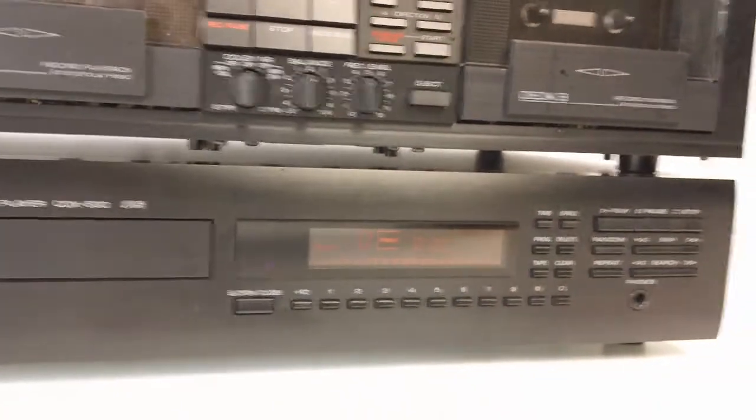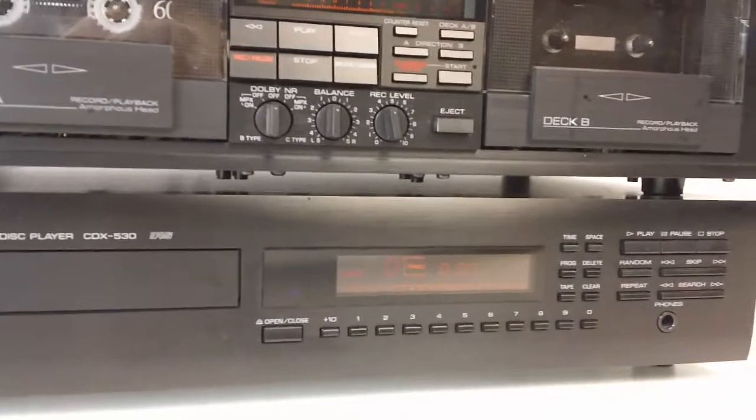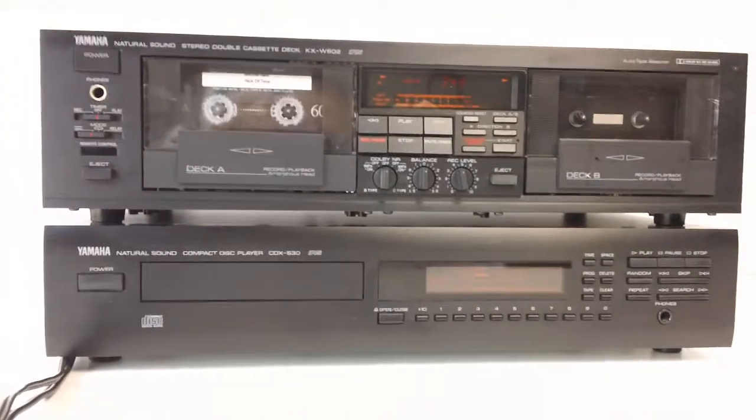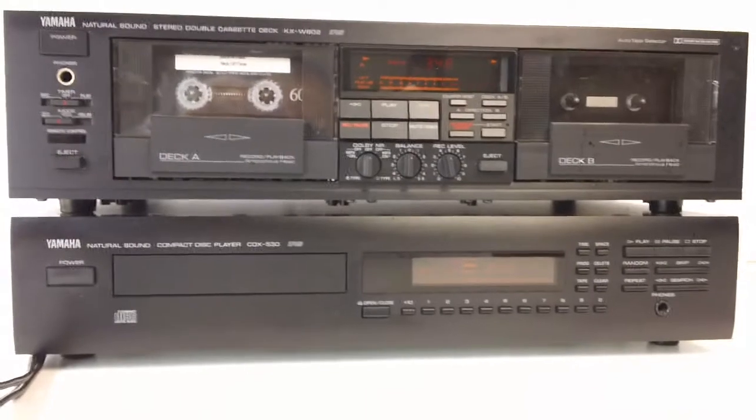The CD player is just as nice and easy to program, and also has a headphone jack. So this makes a nice little standalone component system for a listening room where you don't want to have a receiver or speakers and you just want to pipe directly into one of the units and have a listen to some nice music.